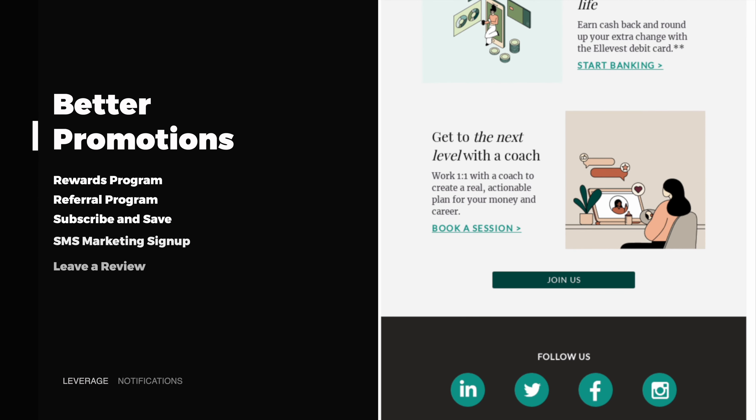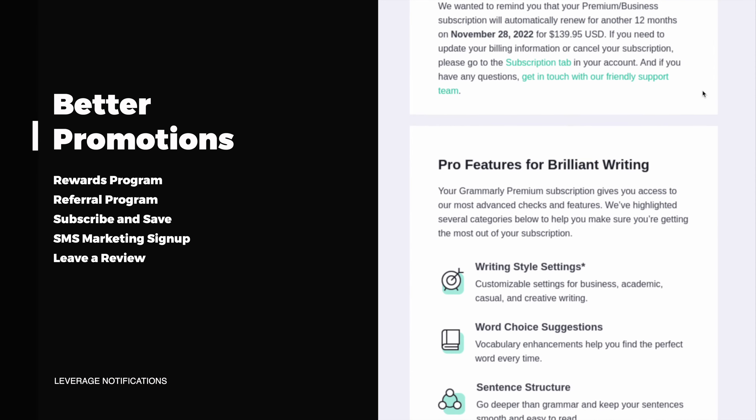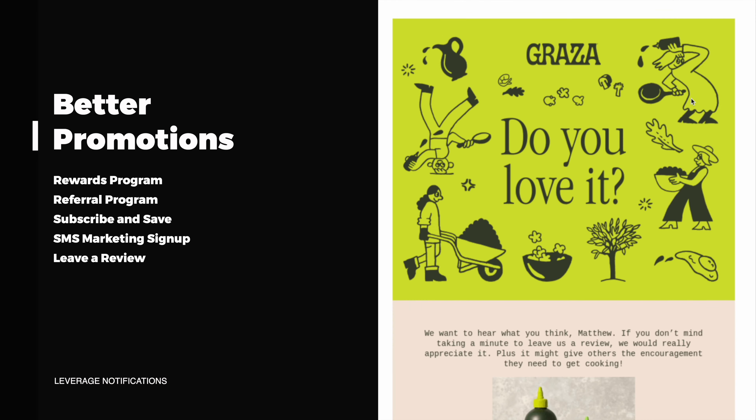Lastly, you can use this as an opportunity for promotion. It may not be directly as a discount because it can be a little too soon, but I've seen a lot of success with implementing things like a rewards program or a referral — so maybe a customer can refer a friend or family member and get a discount off their next order.